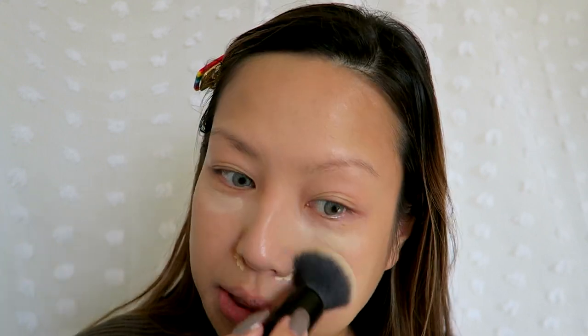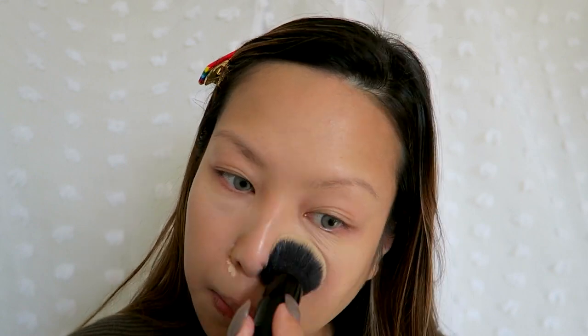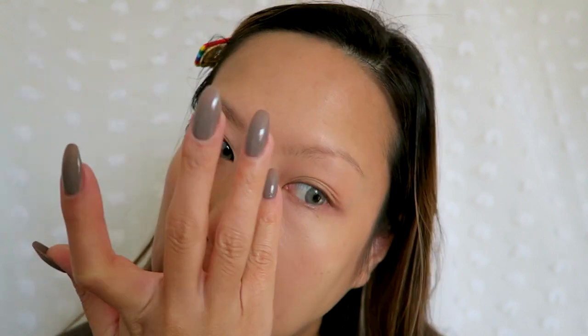Next is concealer. I usually use my Glossier one because it has a very natural finish, but I'm gonna go with ColourPop No Filter Concealer. This one is a little too light for me right now since I still have some color from the summer, but her skin was so flawless that I want full coverage. This is definitely not the most ideal brush, but we're gonna roll with it. I think I'm gonna have to go in with my fingers and blend because that brush isn't getting into the detailed parts.